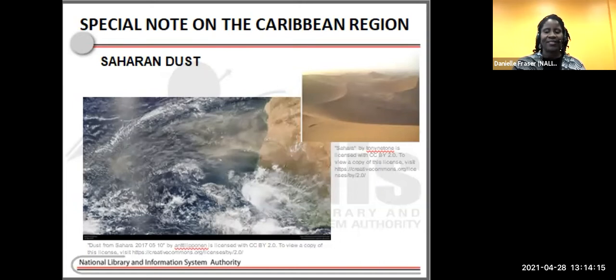Saharan dust serves an important role in the Earth's climate and biological systems. It absorbs and reflects solar energy, and helps to fertilize land and ocean ecosystems with iron and other minerals that plants and phytoplankton need to grow. However, especially if you're an allergy sufferer, we are quicker to recognize the effects of Saharan dust on air quality. High Saharan dust concentrations often bring increased cases of asthma, bronchitis, and acute respiratory infections.